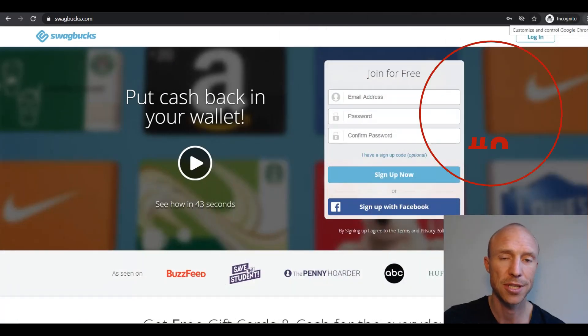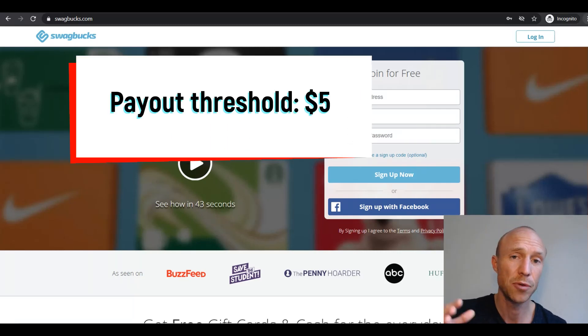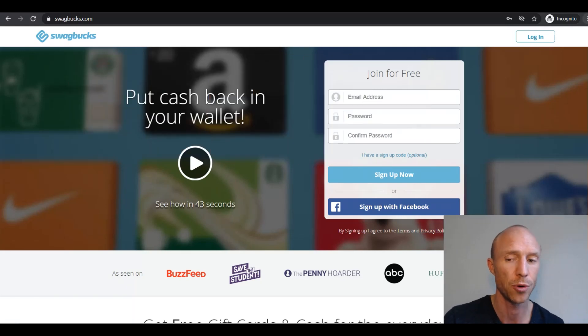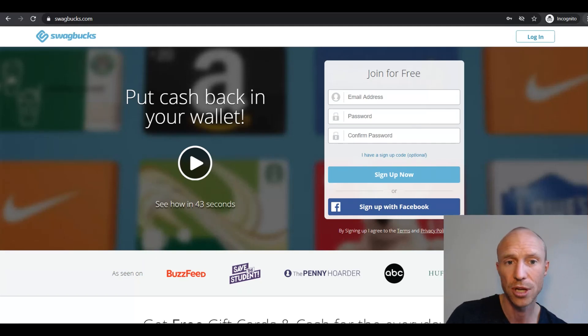Next we have Swagbucks, which is a get-paid-to site, meaning it has a lot of different tasks you can do to earn. You can take surveys, search online, take cashback offers, shop online, invite friends, play games, and a lot more — so you can always find a way to earn. It has a very low payout threshold of only $5 for a Walmart gift card. Sometimes if you wait until you've earned a little bit more you'll get a discount and better value. If you join through an invitation link you'll also get a $5 joining bonus once you've earned your first $25. I'll leave a link to all that information below this video.